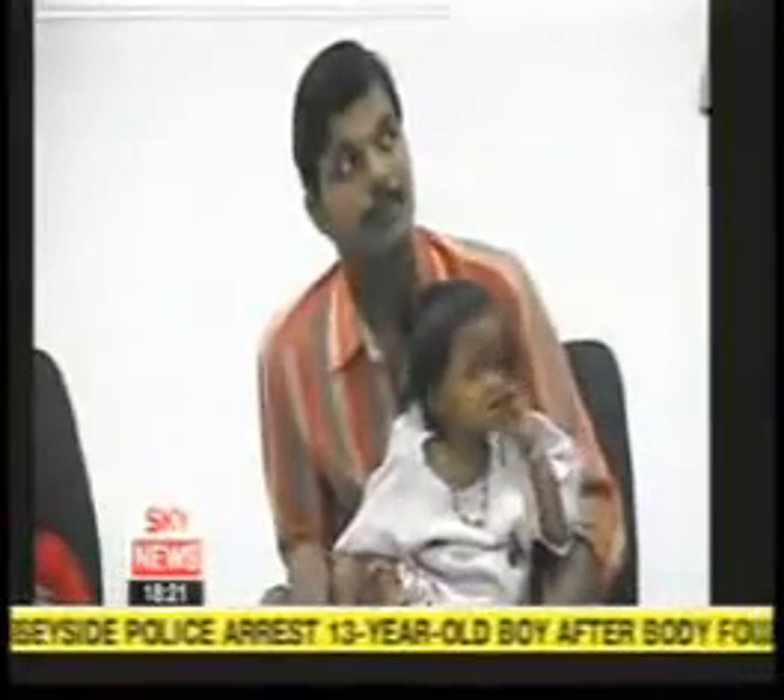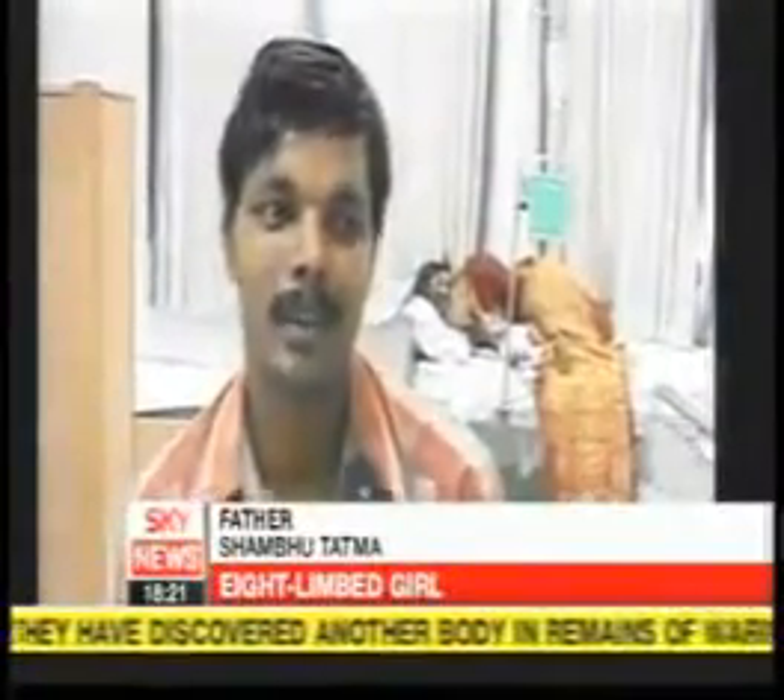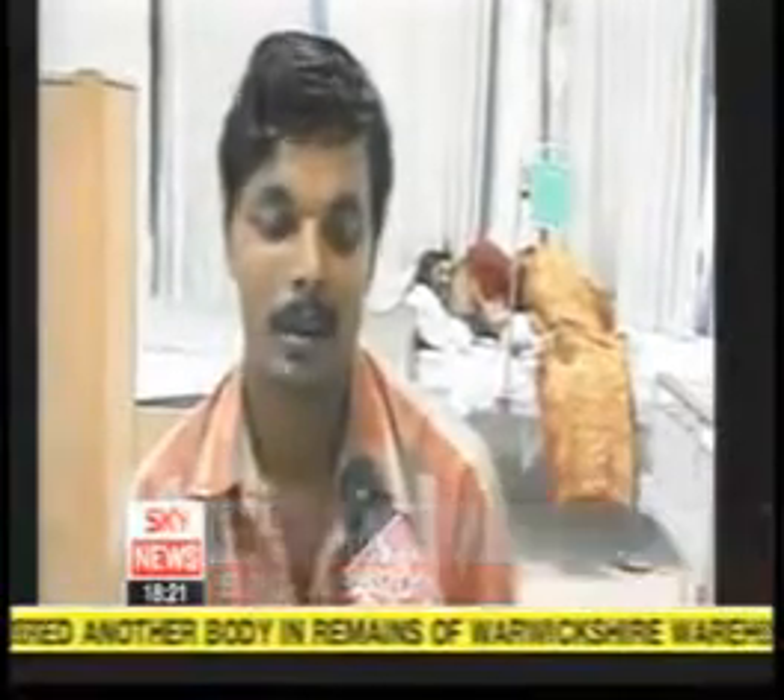Lakshmi was named after the four-armed Hindu goddess of wealth. Doctors found her in a village in northern India, suffering from an infected sore and a fever. The operation is being paid for by a hospital foundation. Everybody considers her a goddess at our village. All this expenditure has happened to make her normal.